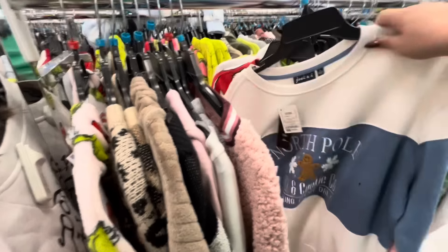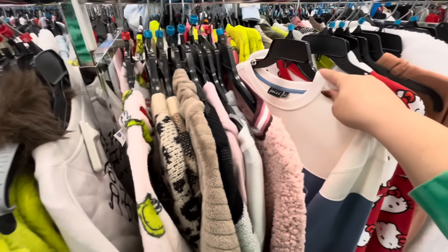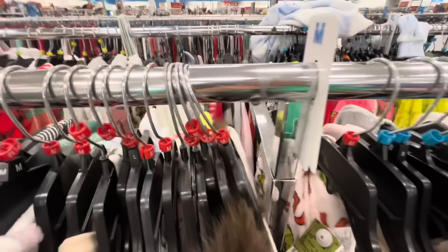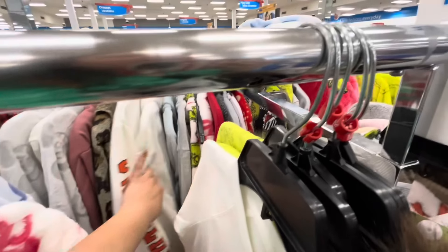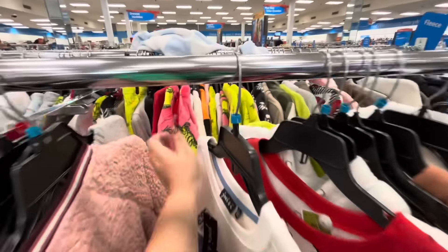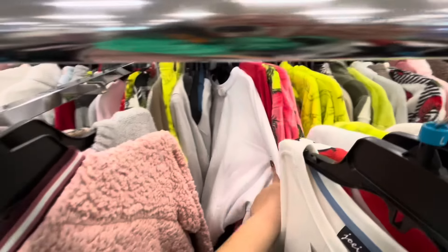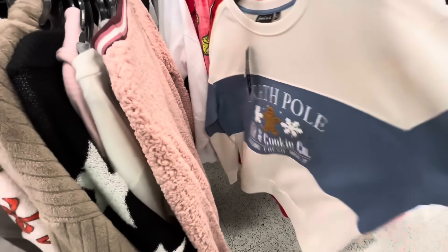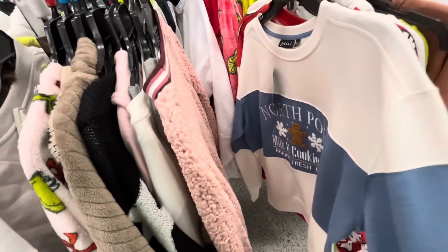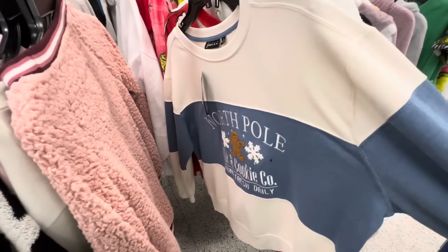Oh my god, why isn't this in my size? North whole milk and cookie baking fresh — only... I need to hunt for this in my size. Is it this one? No. Is it this one? No. Now I'm gonna hunt — I need it! It feels so comfy. This is a large, I'm extra large — it might fit. I do hope you enjoyed — see you in the next one, bye!